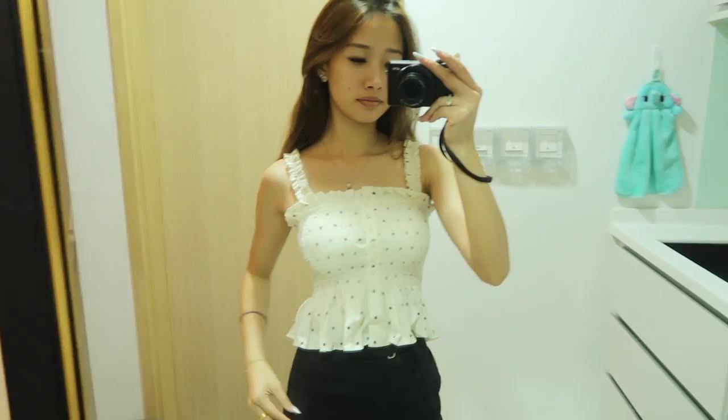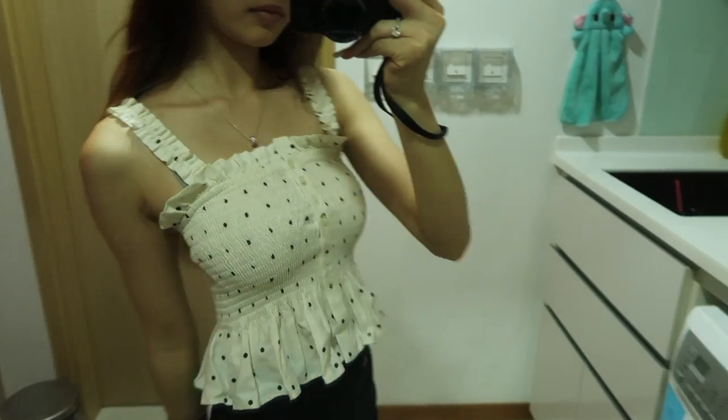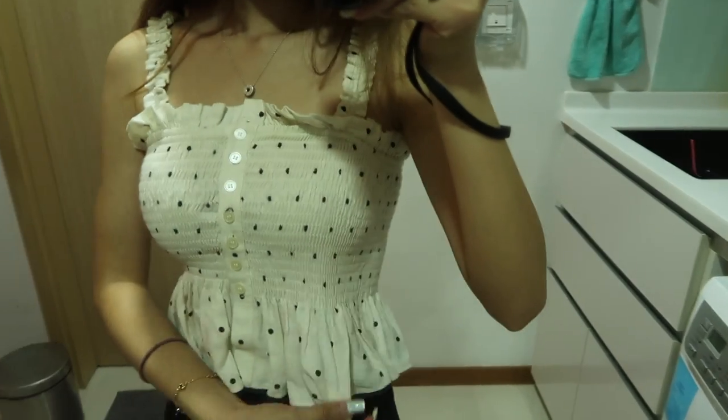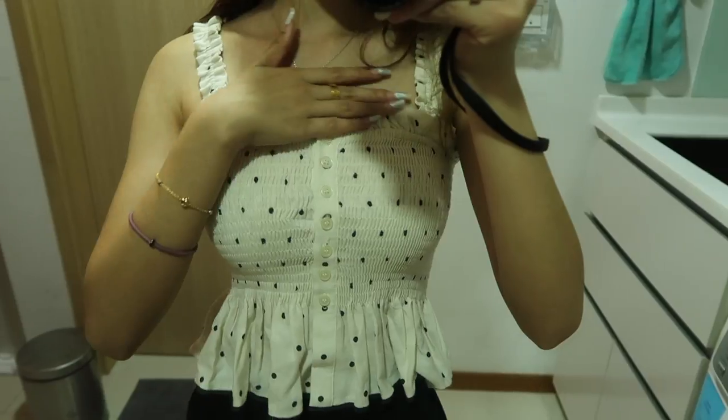This is another top that I got. It's a smocked spaghetti top with a polka dot design, which is very, very cute — that's why I got it. I just like the details in general, and I like that it's polka dots because I don't think I have a lot of polka dot designs in my closet.